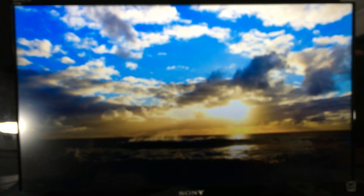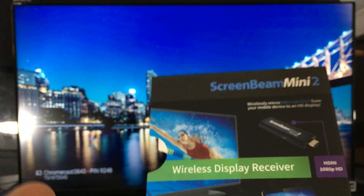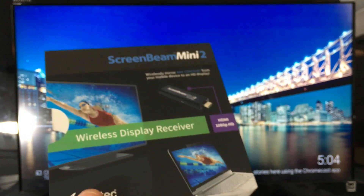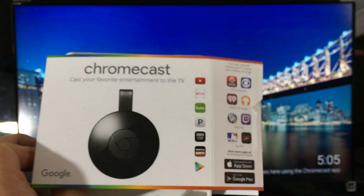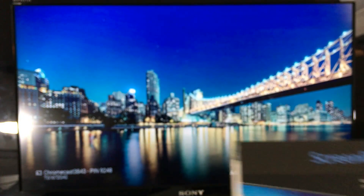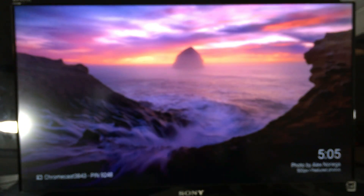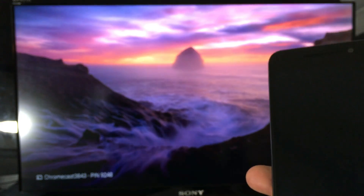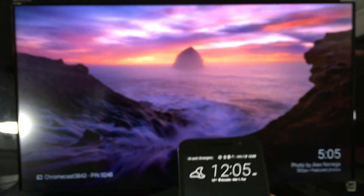One more thing about the ScreenBeam not needing Wi-Fi: you can connect using mobile data. With the Chromecast you cannot use mobile data unless you use a hotspot. So with the ScreenBeam I can bring a TV, put it in my car, and stream Netflix or YouTube directly from my phone's mobile data.